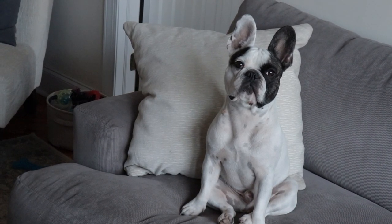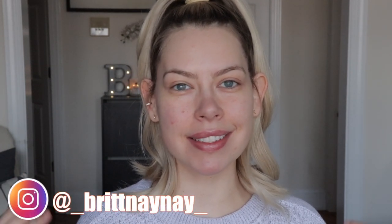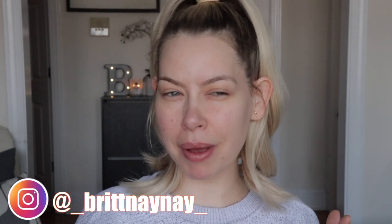Hey guys, what's going on! If you're new here, welcome — my name is Britney Nicole. Today we're going to test a handful of new makeup. I'm not one of those people who goes out and buys a whole new face of makeup every week; I just picked up some new things that caught my eye this week and I thought we'd test them together.